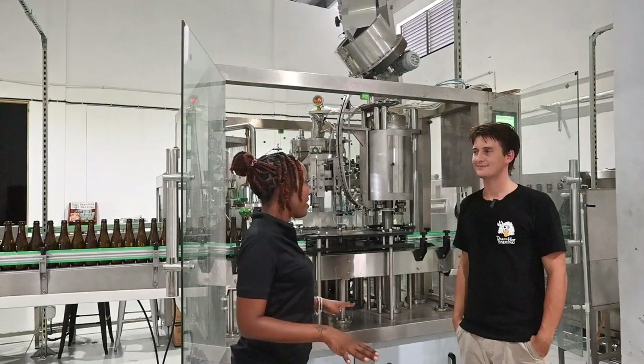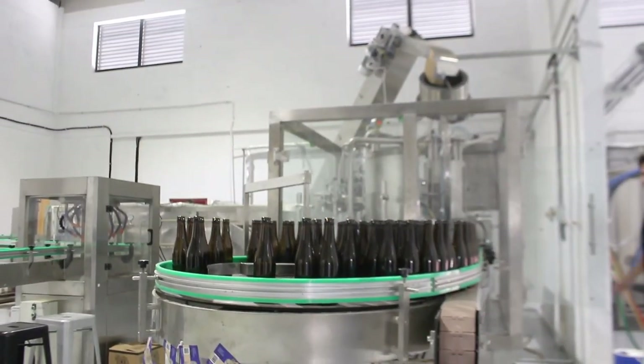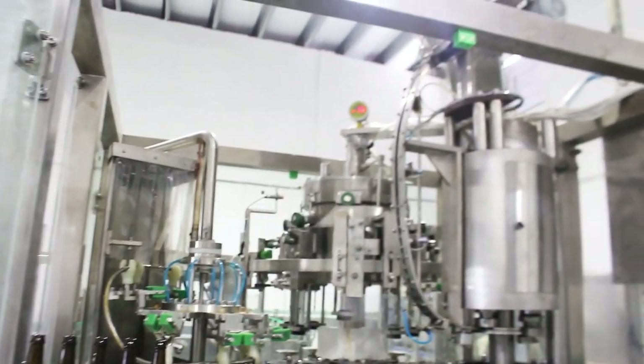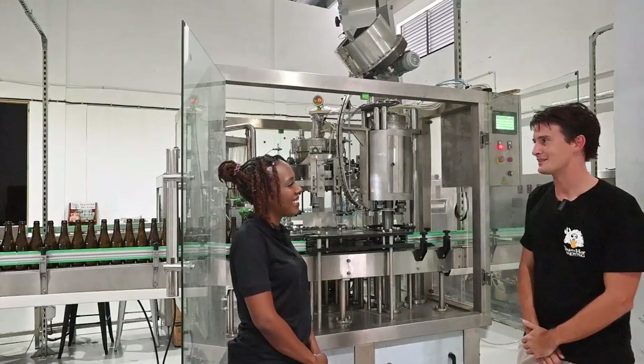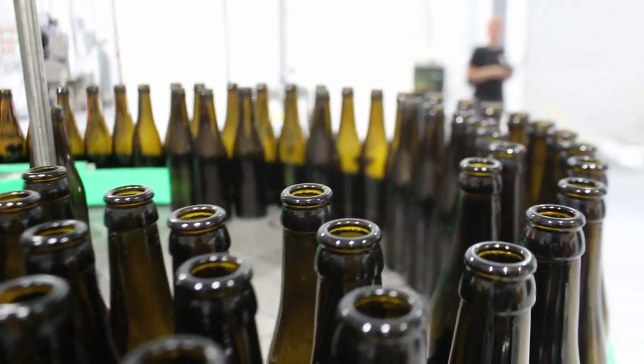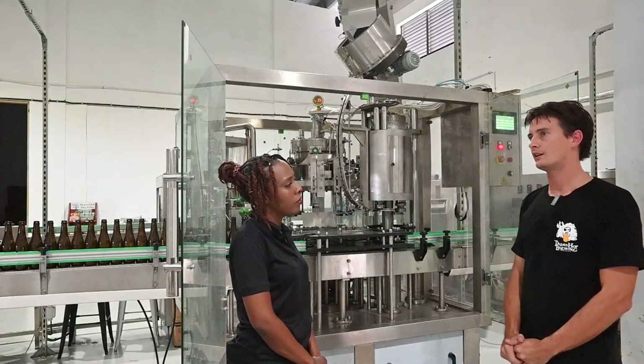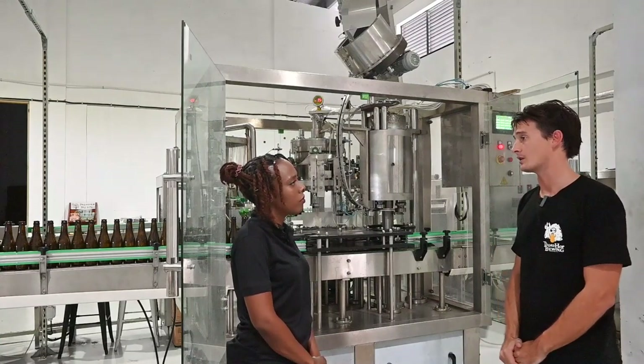This is the final process before we send it off to your restaurant, your home, or just to you — whoever wants it. Essentially what happens is the bottle will go into the pasteurizer; we're going to heat it up to about 70 degrees Fahrenheit, and it's just a way cleaner option than to just take it out of the tank and put it into a bottle.